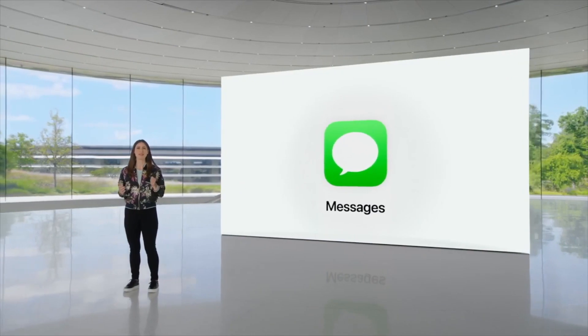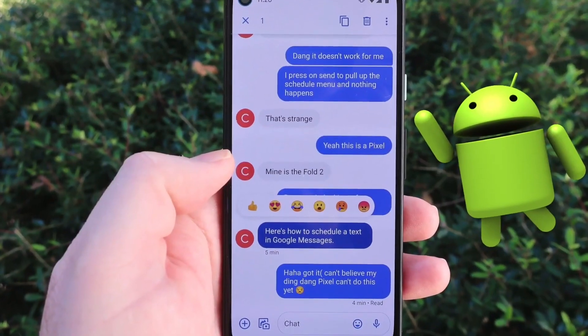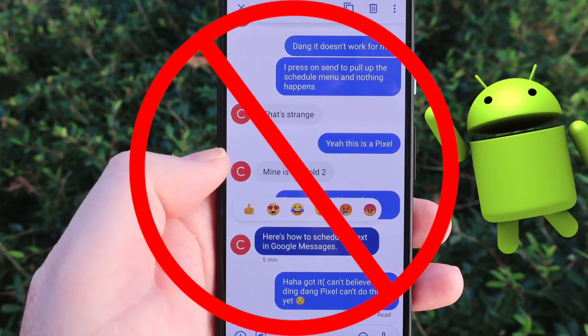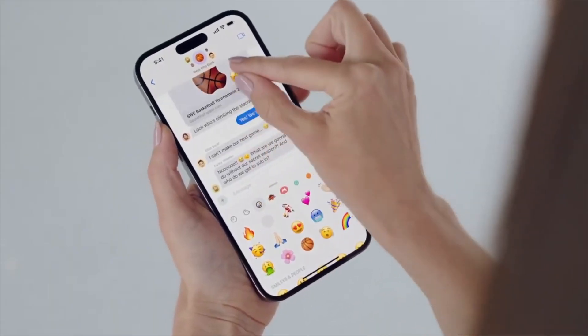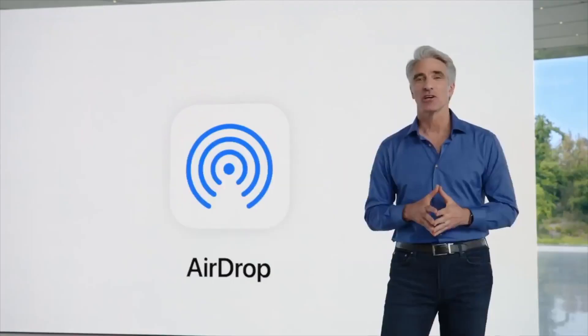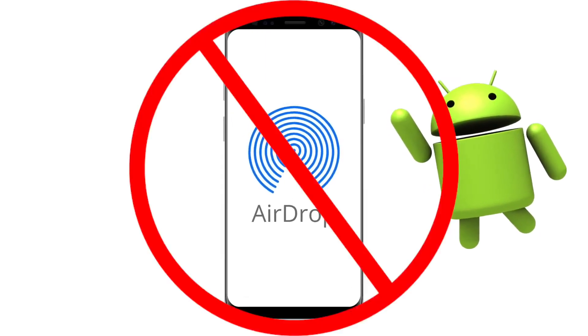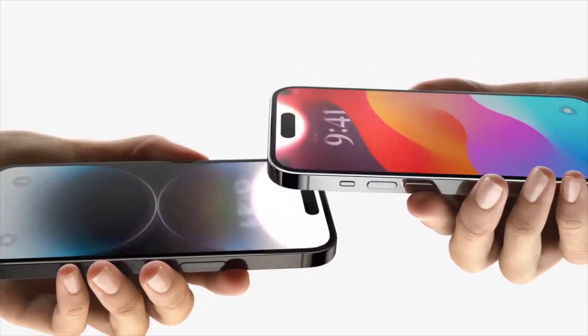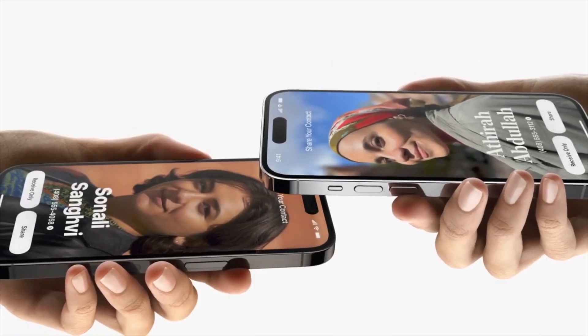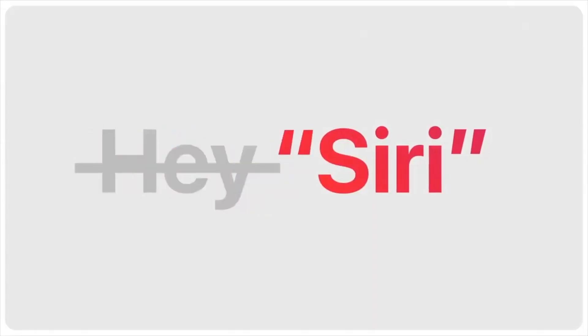iMessage now works with RCS for Andro- nah, just kidding. What it is, is emojis just take a few more steps to send now for some reason. Cool, good upgrade. AirDrop is now available for Andro- no, I'm kidding again. Nah, it just lets two iPhones kiss each other now. Eat a dick, Android. Hey Siri is now just Siri, so I've probably activated it twice for you now. You're welcome.